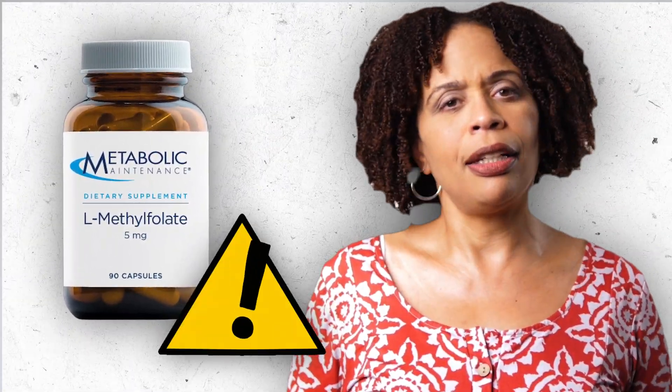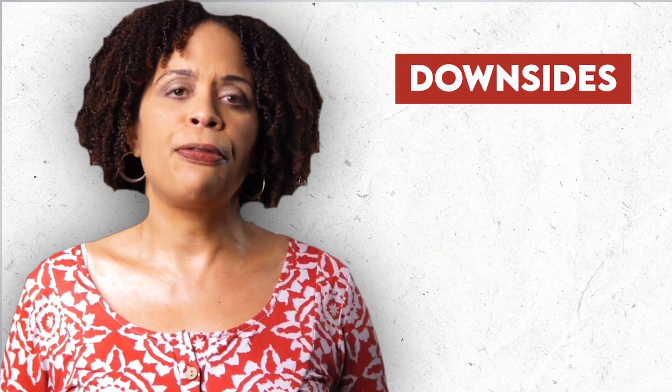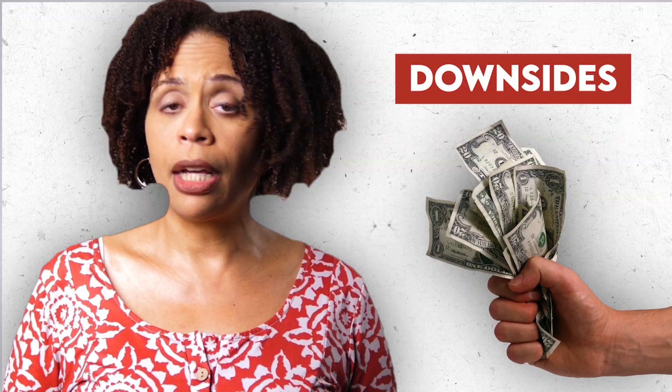So if you're going to start on L-methylfolate, it's a good idea to have your B12 level checked. There aren't a lot of downsides to adding folate unless it's expensive and not helping you. It's well tolerated with minimal side effects, so it may be worth a try if you're not responding well to your antidepressant. For other options for treatment-resistant depression, take a look at the linked video. Thanks for watching, see you next time.